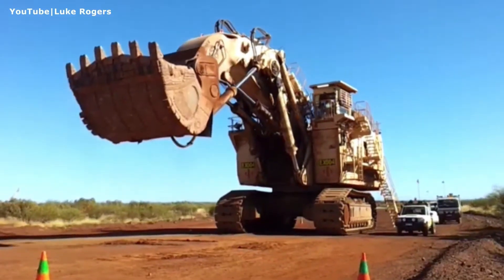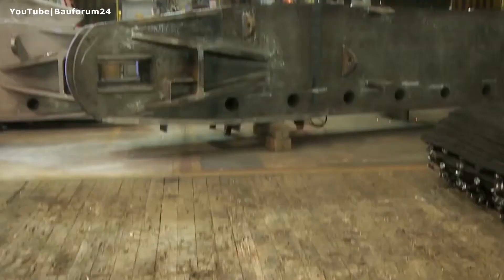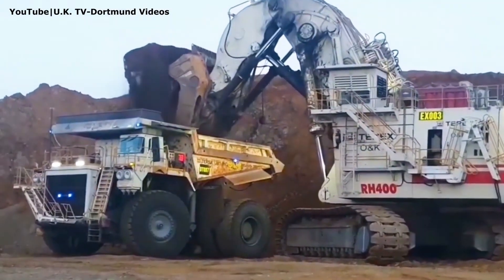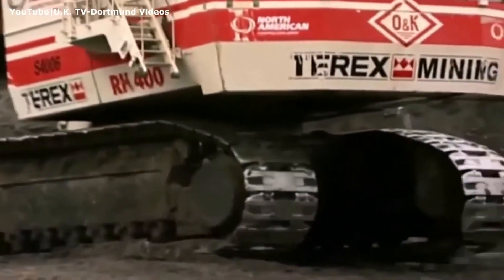Built in Dortmund like all O&K machines before 2009, the Terex RH-400 made a major impact on global mining. Branded as the Terex O&K RH-400, only 11 units were produced during this time.